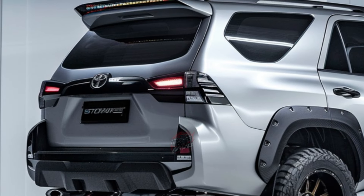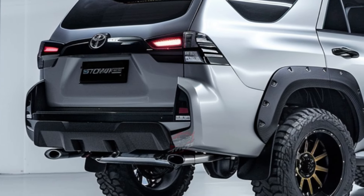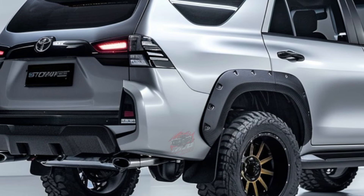Overall, the 2024 Toyota Fortuner represents a blend of reliability, modernity, and versatility, poised to appeal to a wide range of SUV enthusiasts seeking a robust yet refined driving experience.